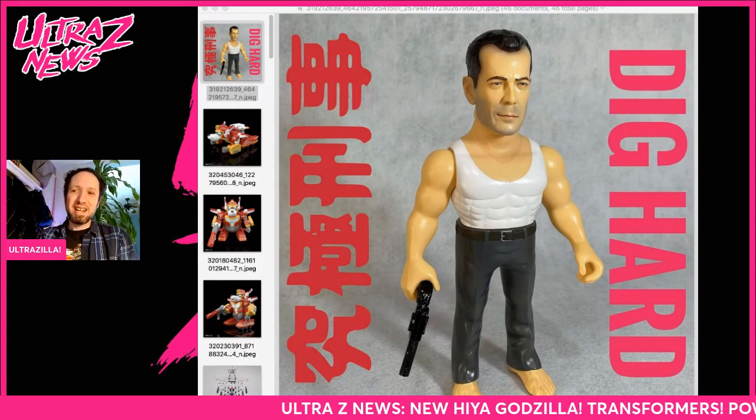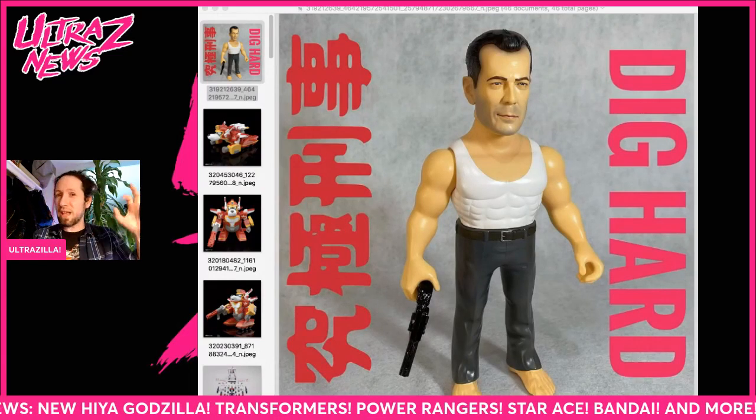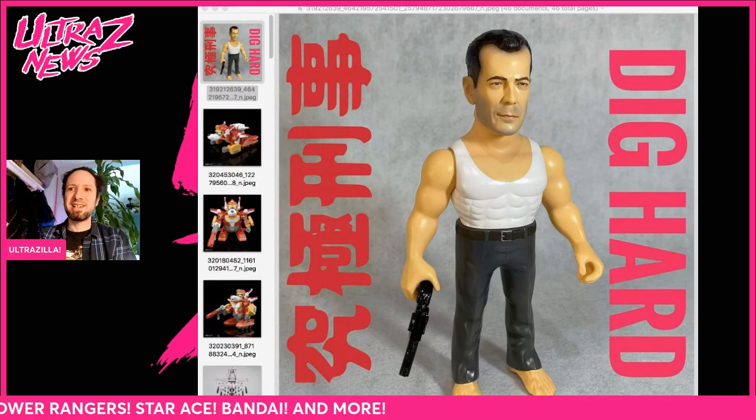And there you go guys, that's it — that is the Ultra Z News for now. Hope you dug it. Let me know your thoughts down below on any of this stuff, or any other news you thought was cool since my last Ultra Z News. Share it down below. Until next time, peace out.